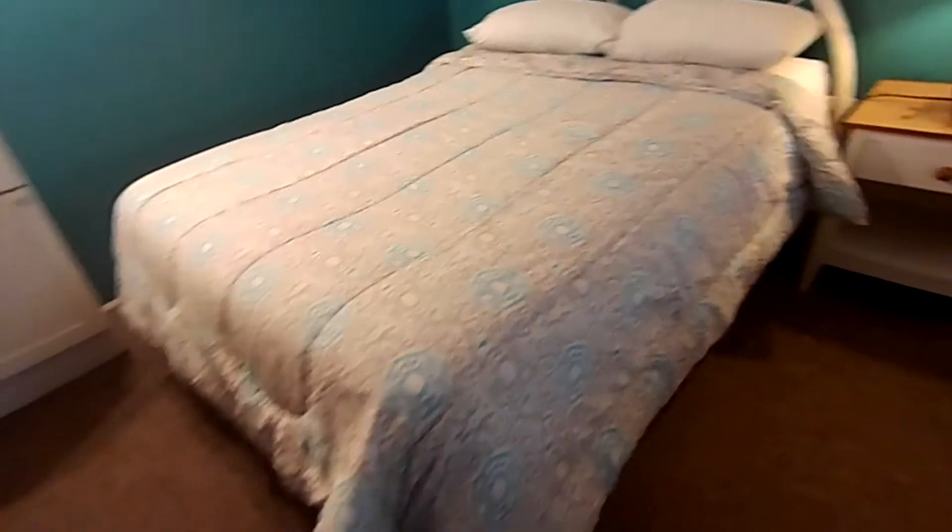Again, we have these beautiful brand new bedspreads here. Sofa — sleeps about four people, maybe five on the sofa. Flat screen TV.